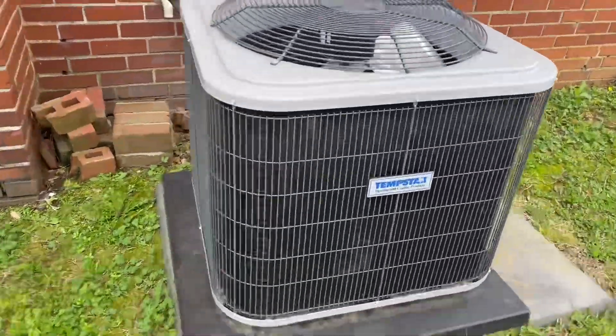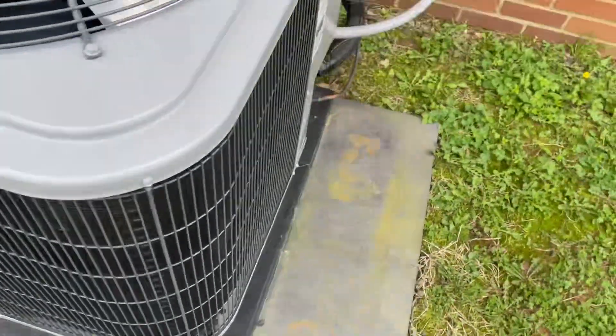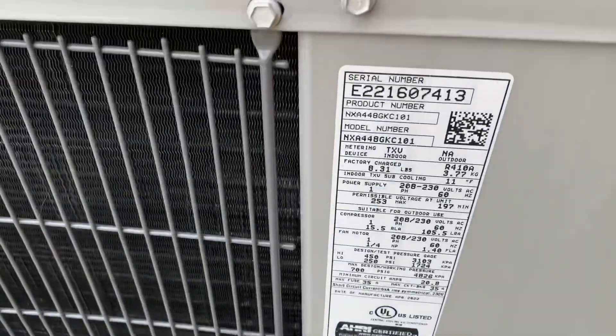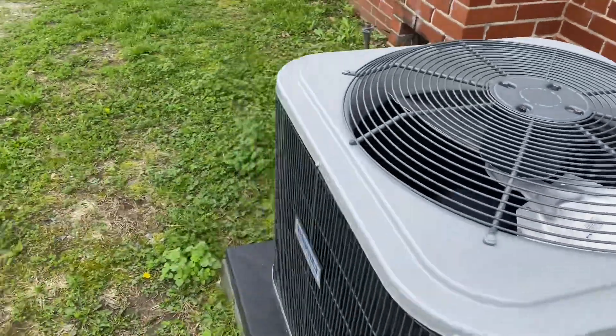Here we have a Tempstar — this is very new — mashed up with a 1995 Bryant gas furnace. 2022, it's a four ton. I don't see too many of those.